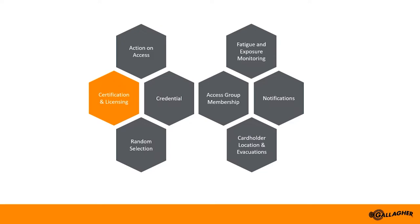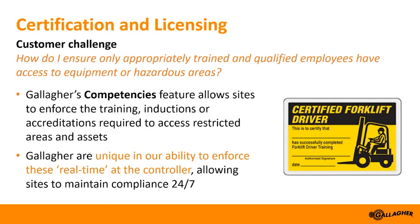Let's start by looking at certification and licensing, referred to in Command Centre as competencies. With Gallagher's competencies feature, we can allocate a certification to a cardholder and then ensure the certification is enforced at the door. This is all done at the controller in real time with no reliance on the server. Good examples include a forklift licence preventing access to the warehouse if your licence is expired, or a security clearance only providing access to secure areas of your site if your clearance is valid.